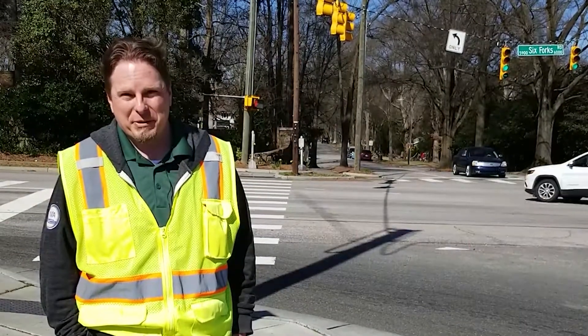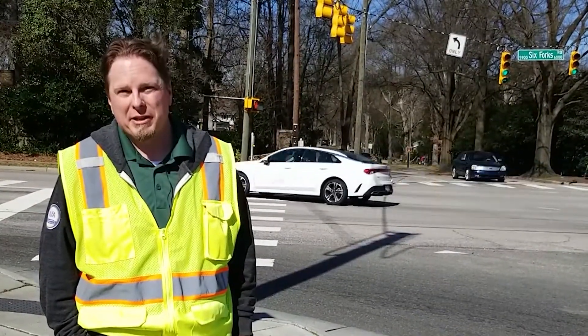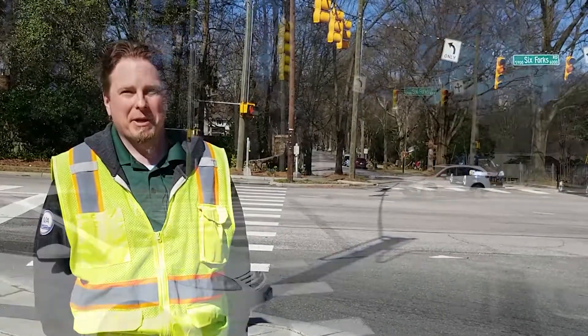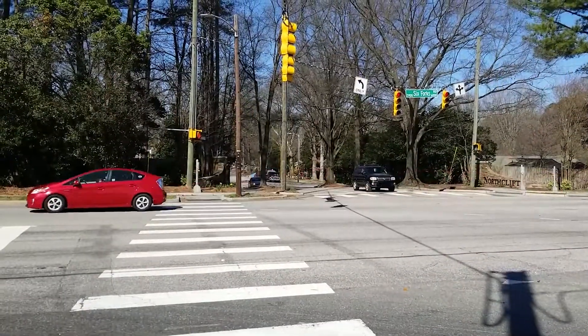Good morning. My name is Chad Cantrell. I'm an engineer with the City of Raleigh's Engineering Services Department and Roadway and Design Construction Division. I'm also the Project Manager for the Six Forks Project.